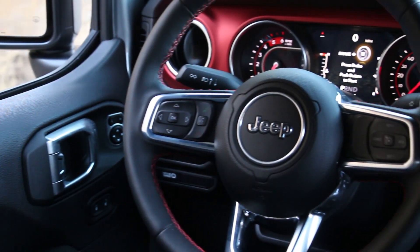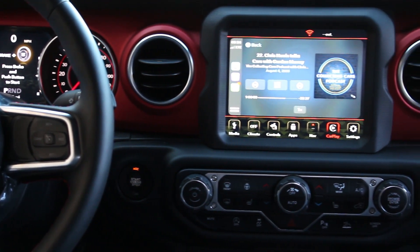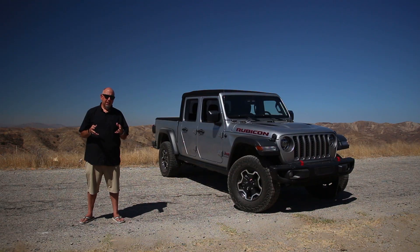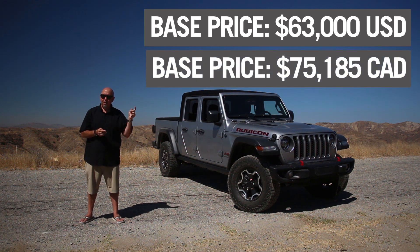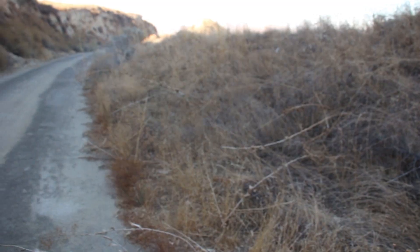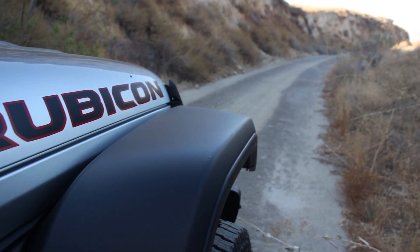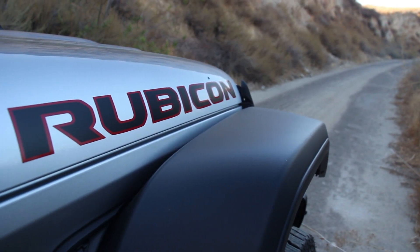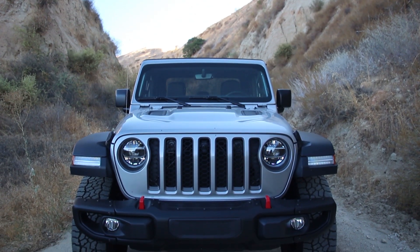This is a modestly equipped tester. It's got the big Uconnect screen, which I love, and unfortunately leather seats, which I don't like. With that smattering of options, as tested this is $63,000 U.S. before freight, delivery, and local taxes. If you want speed, grunt, and acceleration out of your Gladiator, you have to get the diesel. It has so much more performance than the Pentastar V6 — you kind of have to get it. Those are the things I value, so that's what I would do.